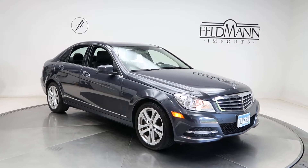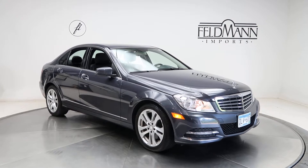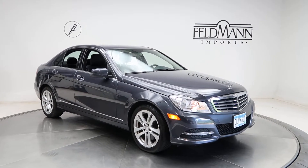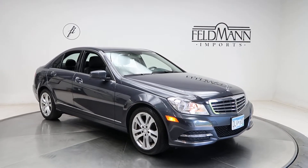Hey, what's up everyone, this is Chris from Feldman Imports. Today we're taking a look at a 2013 Mercedes-Benz C300 4Matic. This one is a steel grey metallic. Underneath the hood is a 3.5 V6 pushing out 302 horsepower and 273 pounds of torque.